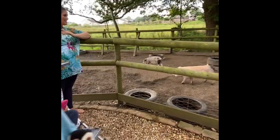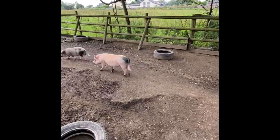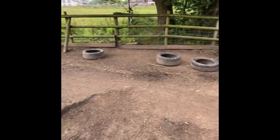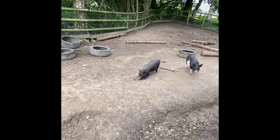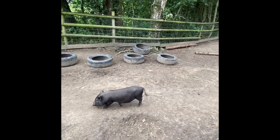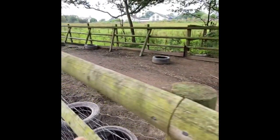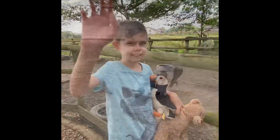Here we have some pigs. Look at them grunting — they're really, really nice pigs. They're really good pigs. Look at their noses as well and their tails too.